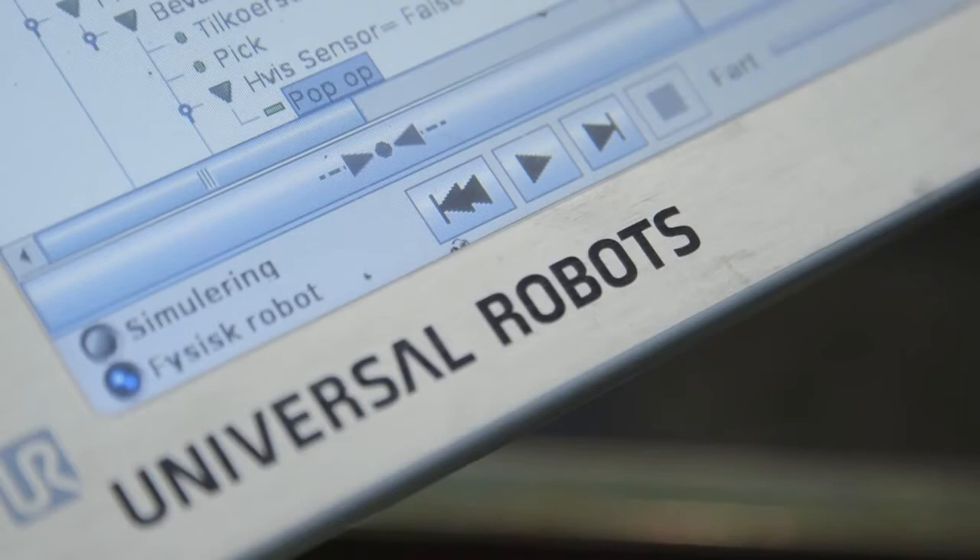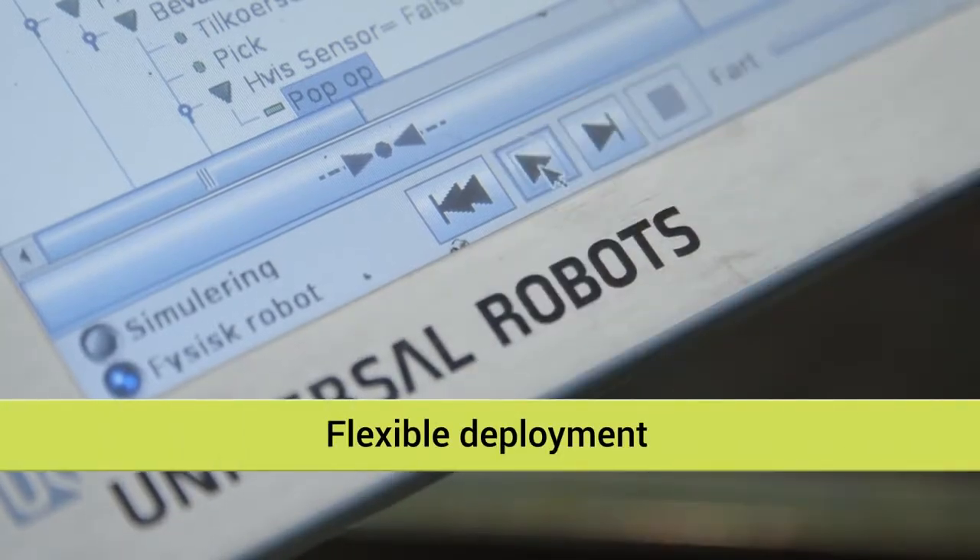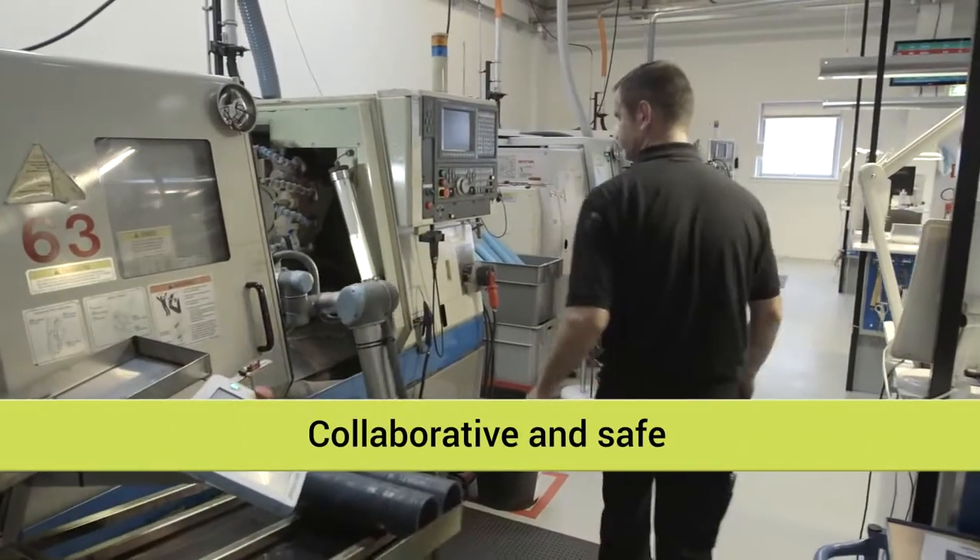Since it was also a reasonably affordable investment, we acted immediately when we learned about Universal Robots.